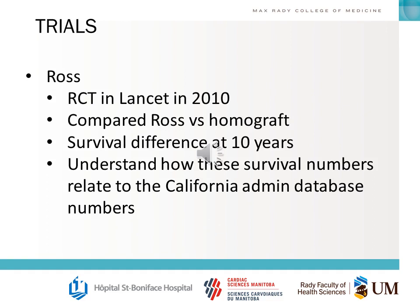There has been lots of talk over the past 5 to 10 years about a revitalization of the Ross procedure. An RCT published in The Lancet in 2010 compared the Ross procedure versus homograft, and it did show a survival difference at 10 years. You should understand the survival difference and how these numbers relate to the California administrative database numbers for mechanical and tissue valves.